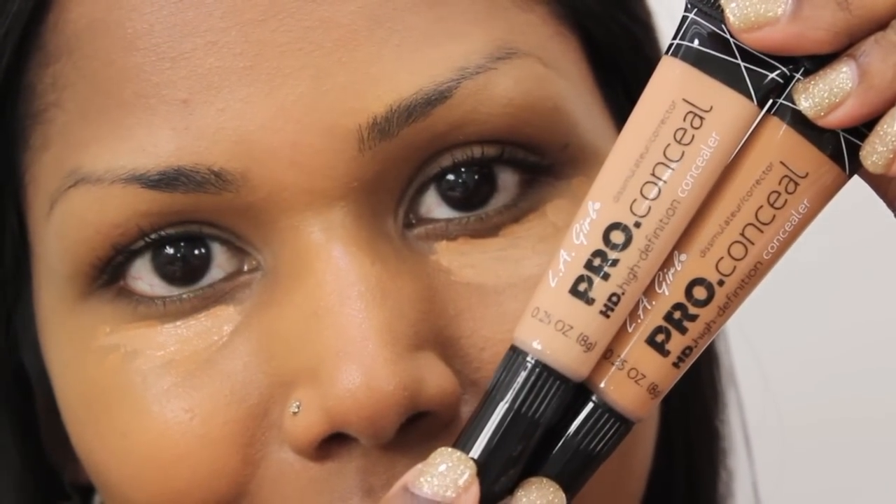This is a color corrector from MAC. I'm using the Studio Fix Mini color corrector onto the areas where I have hyperpigmentation. For my foundation, I'm using MAC Pro Longwear in NC45.